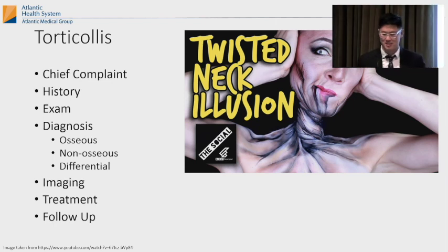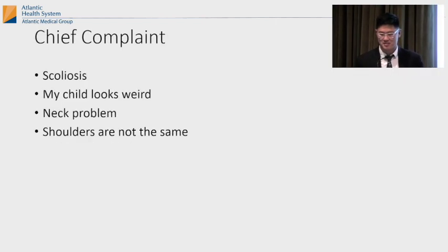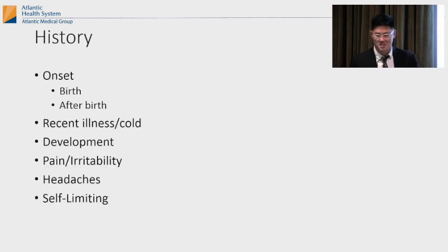Torticollis means twisted neck. Parents will come in and say things like: why is my kid's head tilted? They might say the head keeps tilting, or they have scoliosis, or my child looks weird, or neck problem, or the shoulders don't look the same. Those are things to think about when a parent comes in with those complaints.